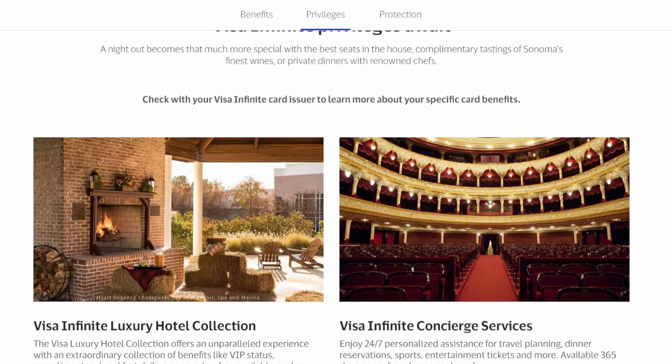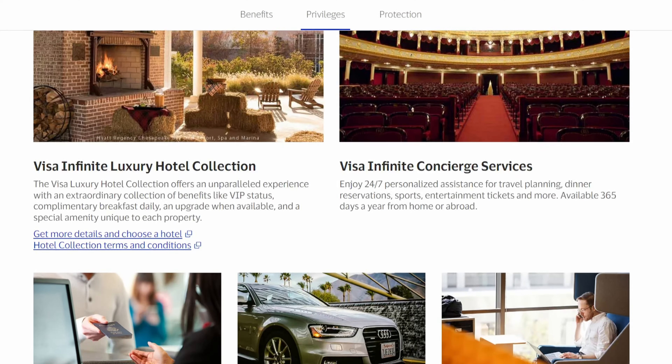Visa, which is the payment network, offers a list of its own additional benefits that each bank can choose from to offer their customers. The credit card issuer will pick from the list of Visa benefits and then add to and modify them to offer a more competitive package to its cardholders.